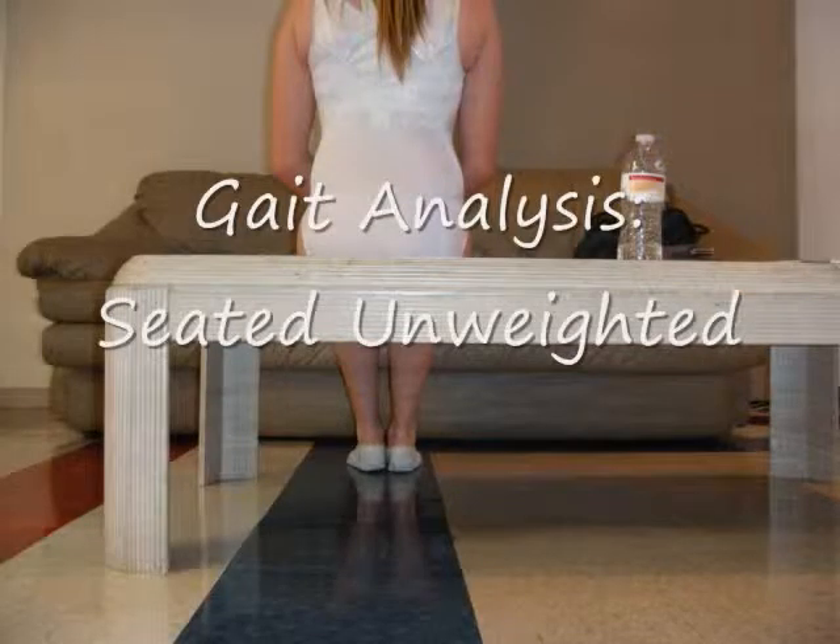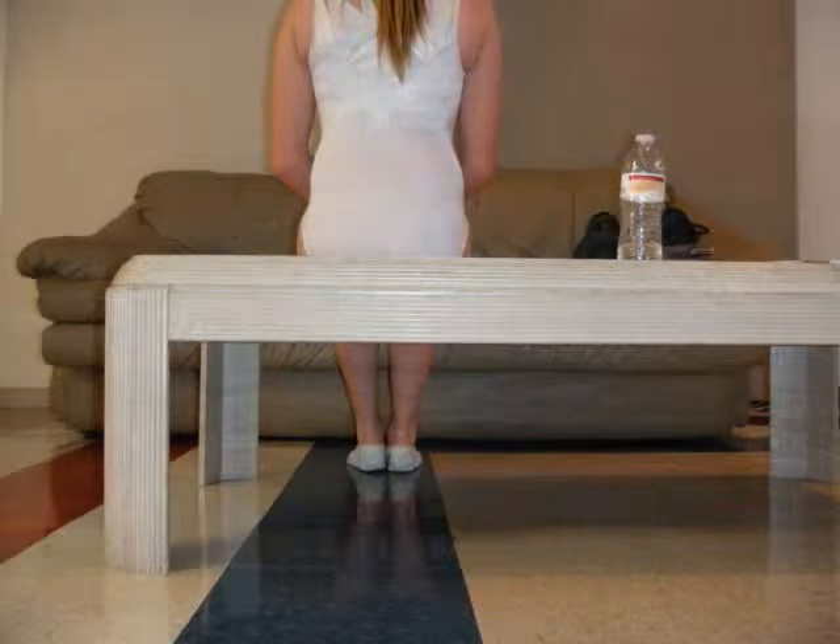In her seated, non-weight-bearing stance, her left heel is slightly off the ground, and her left Achilles is at more of an angle than the right. The left hip is higher, along with her left elbow.